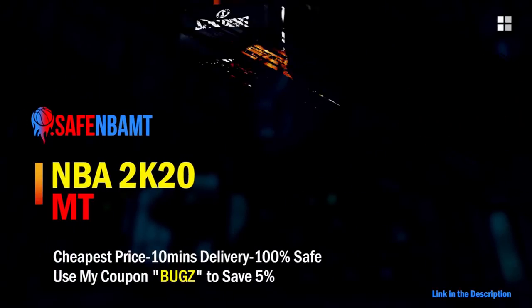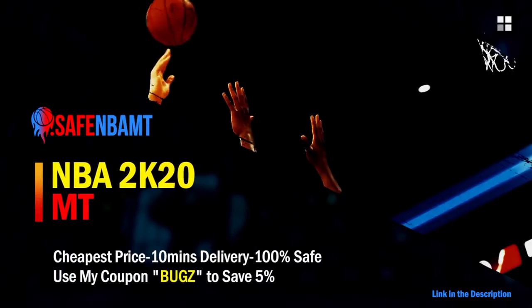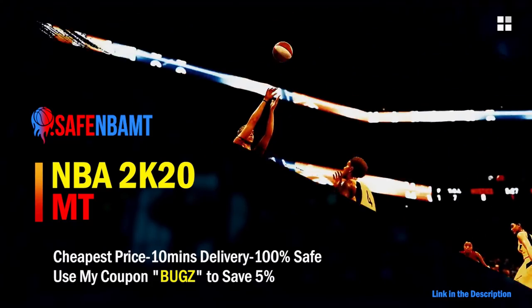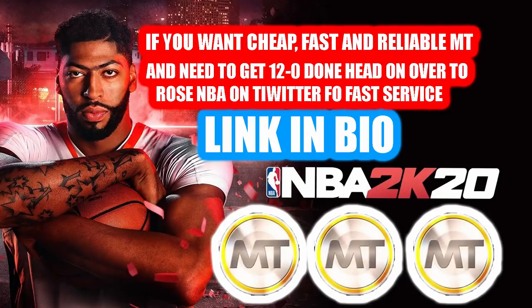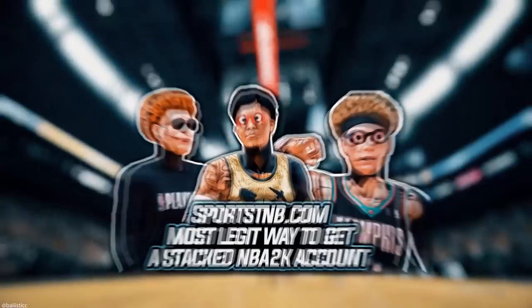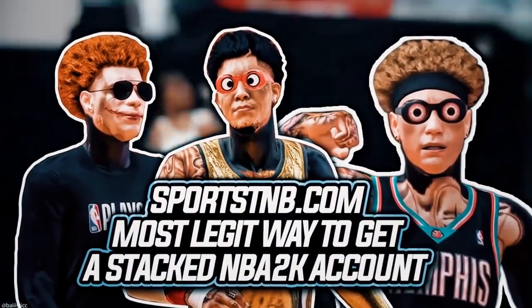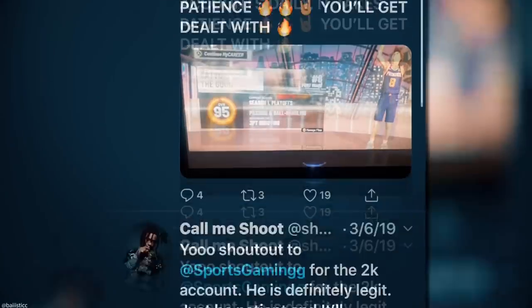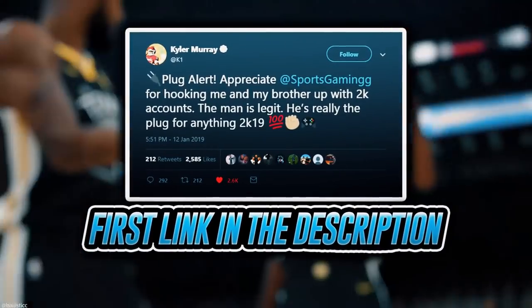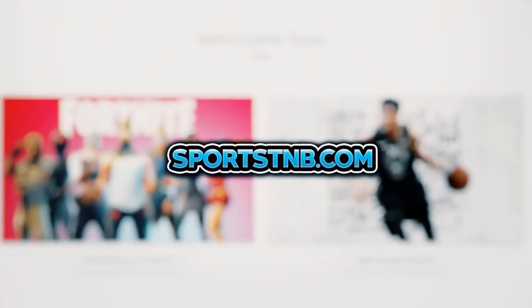If you want cheap, fast, and reliable NBA 2K20 MyTeam coins, head on over to nbasafe.com and use code 'bugs' for five percent off at checkout. If you need MT and need to get 12 and 0 done, head to my second sponsor Rose NBA on Twitter. If you're looking to buy a stacked NBA 2K account with max badges and more, visit sportstmb.com — he's been in the community for years with hundreds of reviews. Click the first link in the description to get your account today.